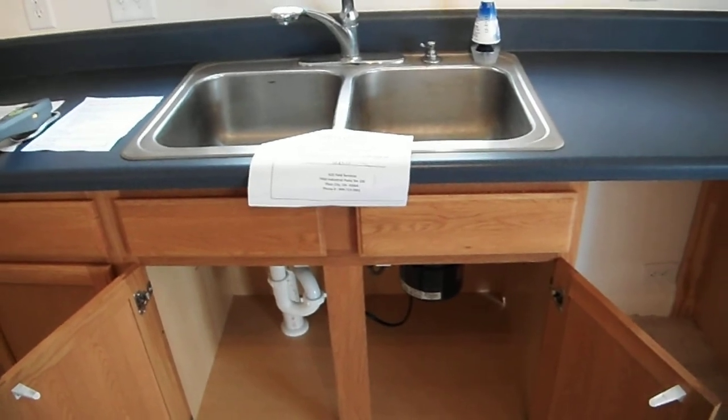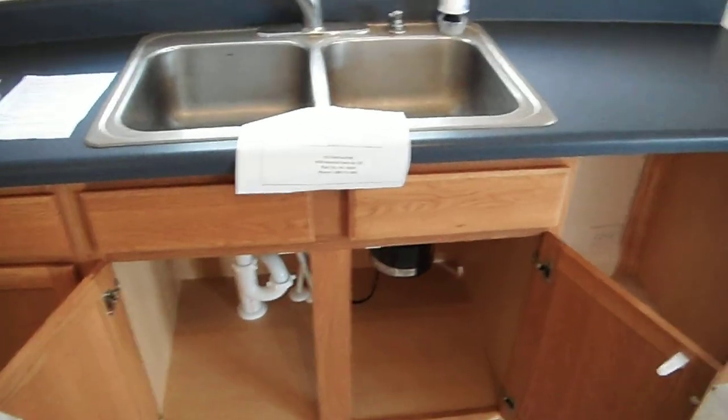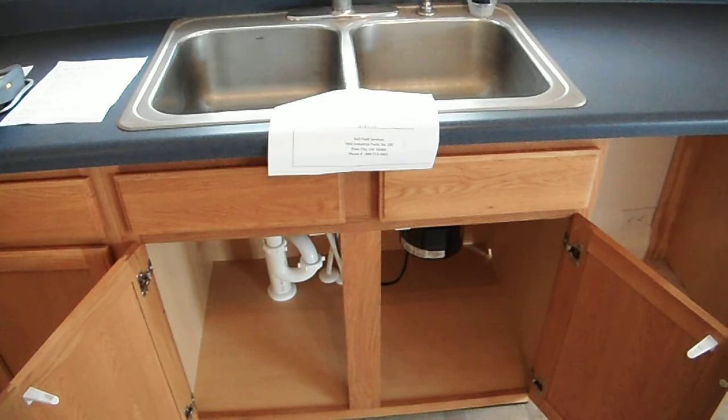If you or someone you know is getting ready to purchase a house or in need of a home inspection, please feel free to give us a call — Home Inspection Carolina, 704-542-6575.